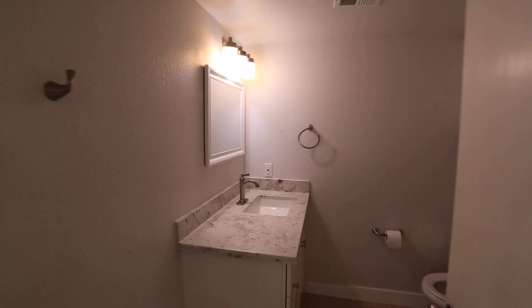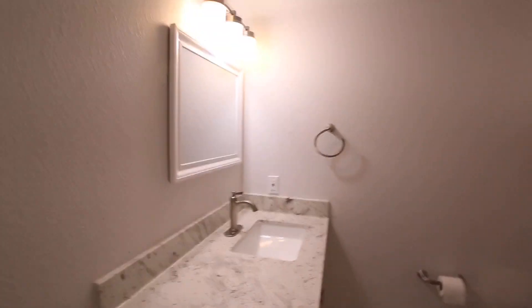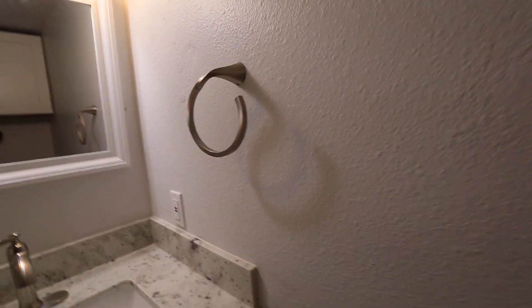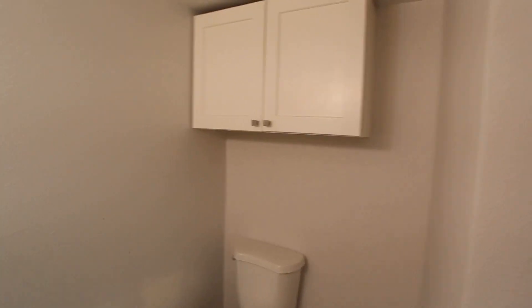Downstairs here you got your half bath. Brand new upgrades — you got the new countertops and cabinetry, kind of the same as the other unit. New fixtures too. Right there you got the toilet.